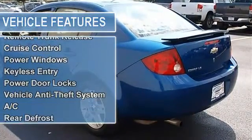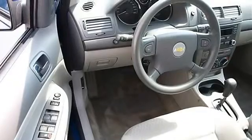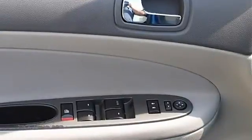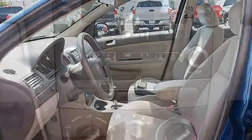Auto-on headlights, auto-off headlights, daytime running lights, power driver mirror, power passenger mirror, intermittent wipers, pass-through rear seat, cloth seats, bucket seats, driver lumbar, second row bench seat, front floor mats, rear floor mats, adjustable steering wheel, remote trunk release.